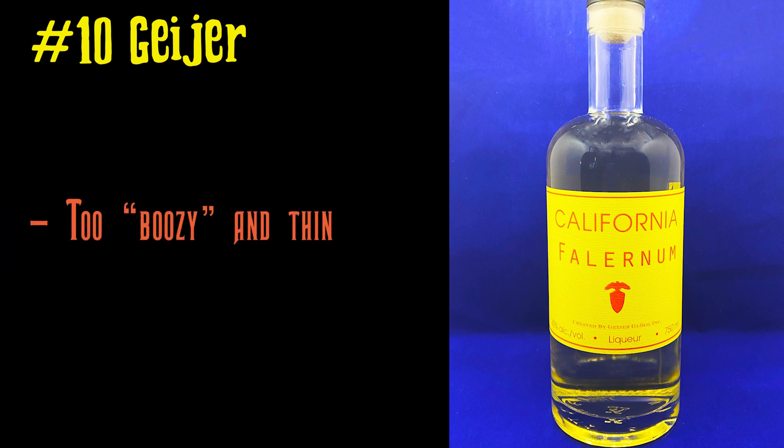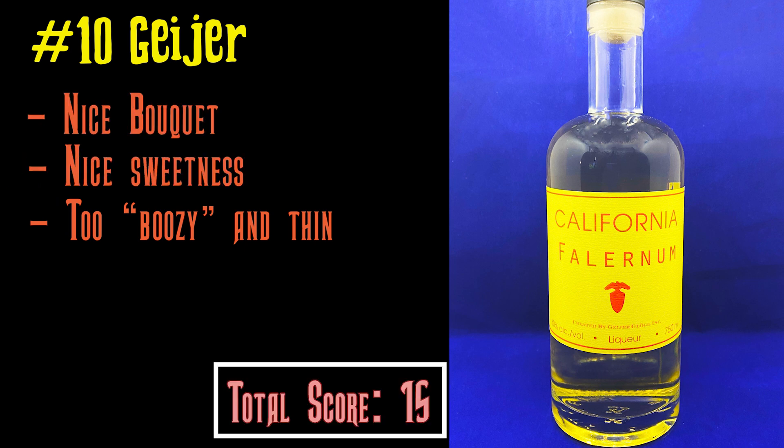At number 10, we have Geiger Falernum. It was very good but very heavy and boozy — it has a very strong boozy aftertaste. I found it to be a little thin, but it has a very nice sweet tone and a nice floral bouquet.